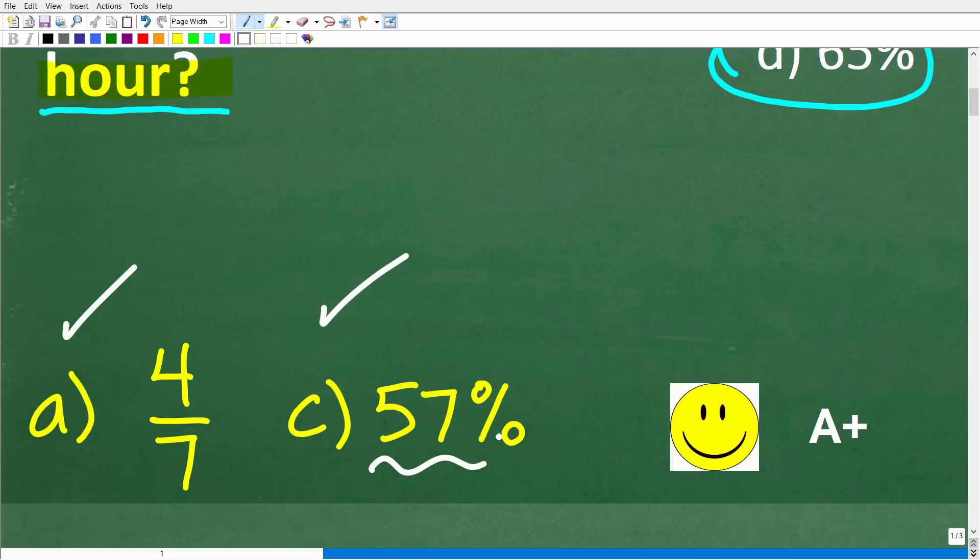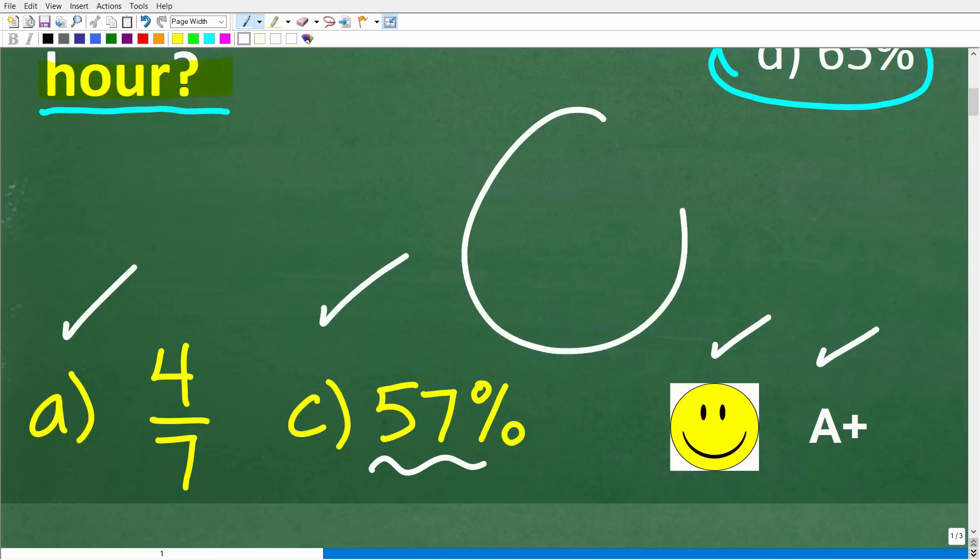If you got A or C, that is fantastic — you get a happy face and an A plus. And if you're confused on how to solve this problem, I can definitely help you out.